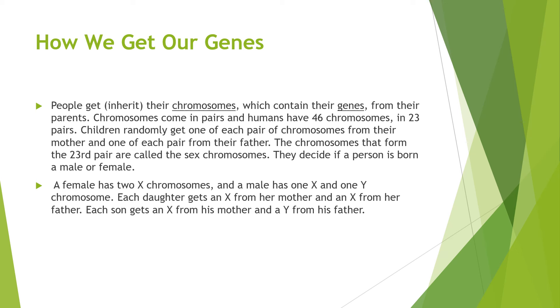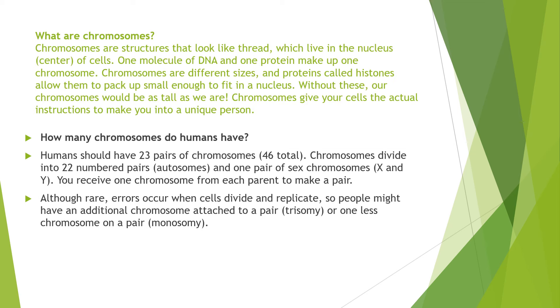Each daughter gets an X from her mother and an X from her father, whereas each son gets an X from his mother and a Y from his father. Chromosomes are structures that look like thread which live in the nucleus, or the centre of the cells.